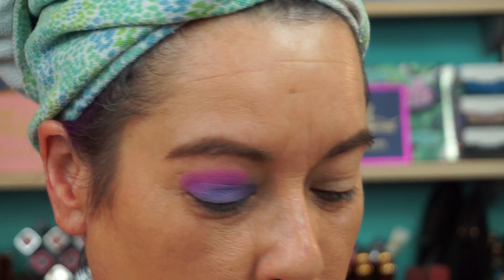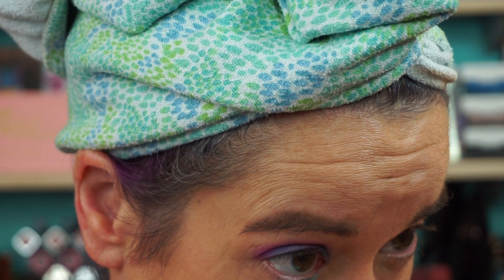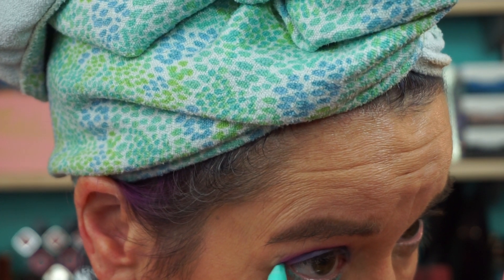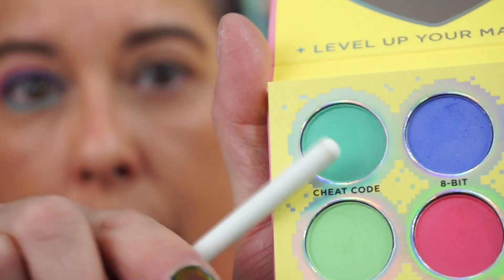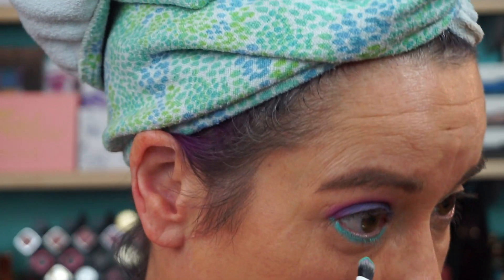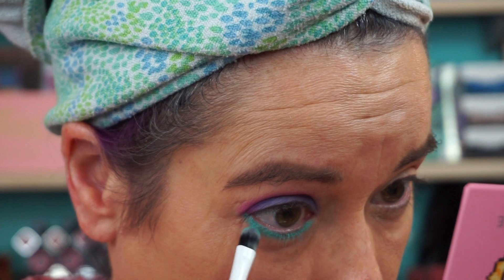I'm going to go right to the bottom with the green. I'm going to use the LA Girl — it's the one we usually use on the water line, but we'll use it as a liner. Sugar Pill does not disappoint — I don't think I've ever had a Sugar Pill palette disappoint. You expect it to be fabulous, because it always is.